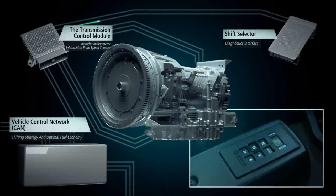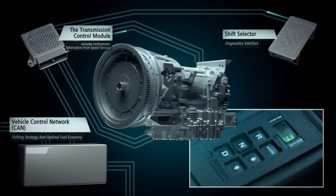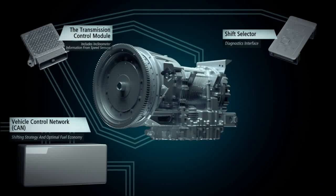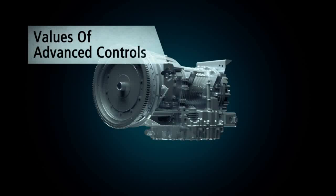Driver inputs are communicated to the control module via an electronic shift selector, which also operates as a diagnostics interface for oil and filter monitoring. The system is also able to interface with proprietary third-party electronic selectors when needed.